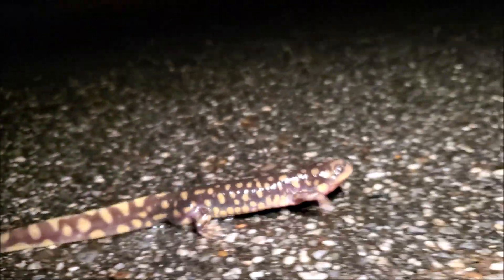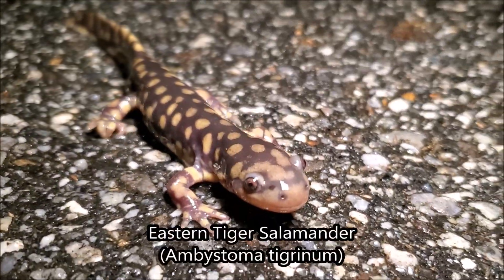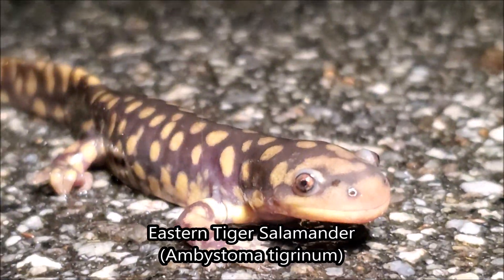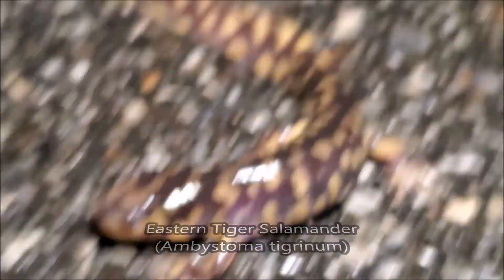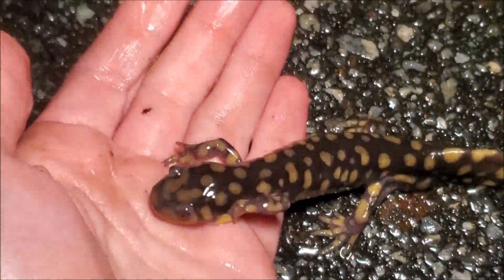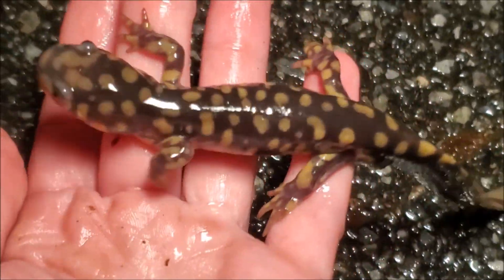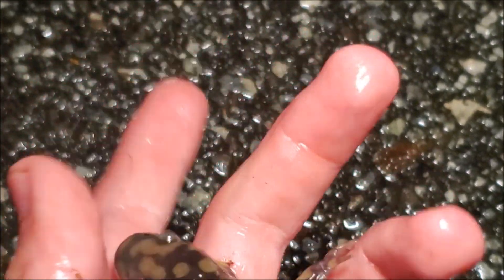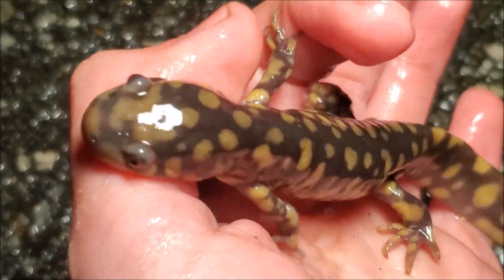This is exactly what I came here to see tonight. This is a young male Eastern Tiger Salamander. As you can see, it is still a really large salamander, but I can assure you this one is really young — they can get much larger than this. This species is actually one of the largest terrestrial salamanders in the world. I believe they are the largest terrestrial salamander in North America and definitely the largest of all the mole salamanders.